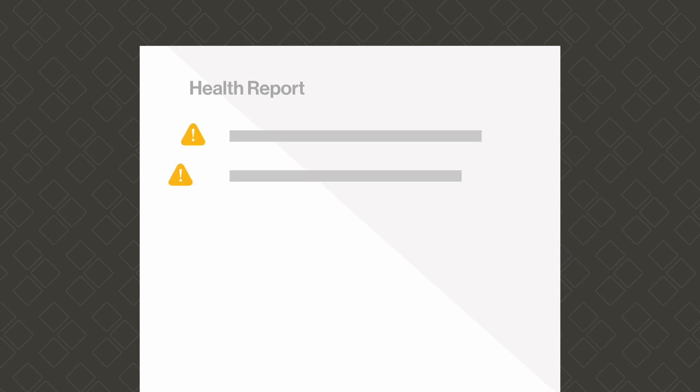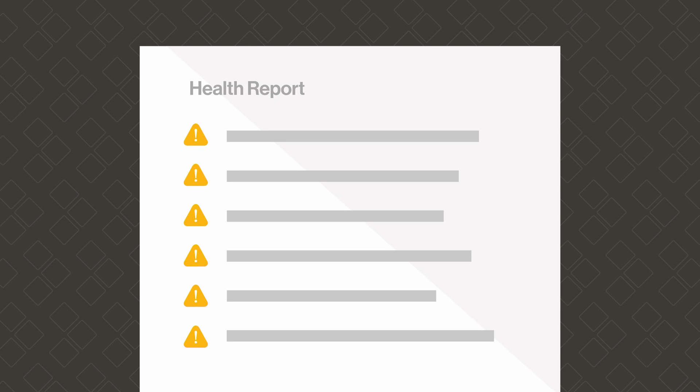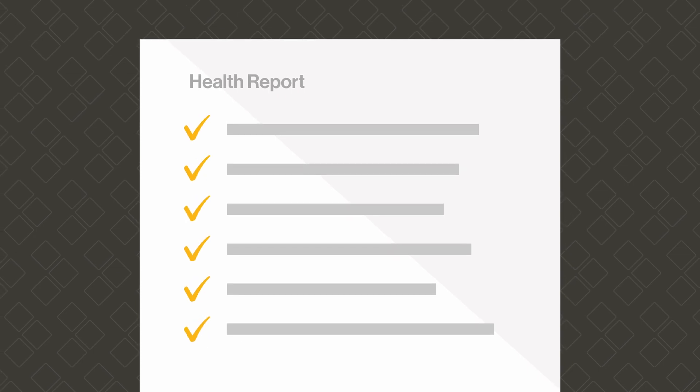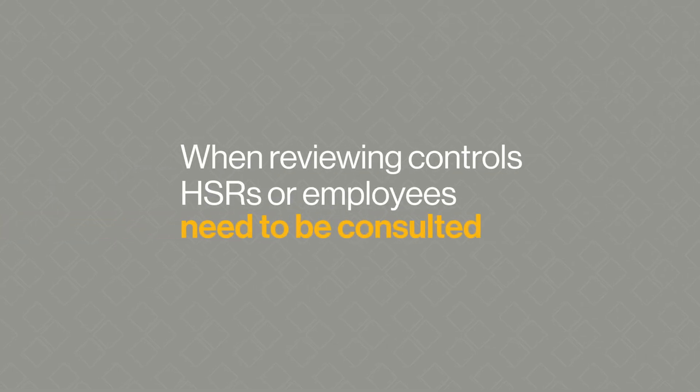If the report identifies any adverse health effects, the employer must review the current controls in place to make sure that they are effective and if any further controls may be required. When reviewing controls, health and safety representatives or employees need to be consulted.